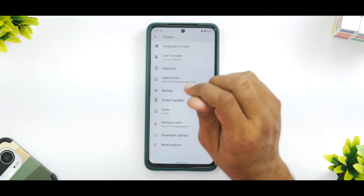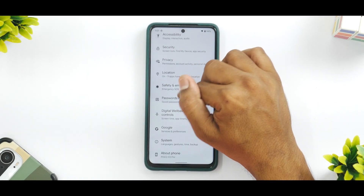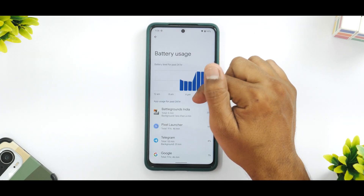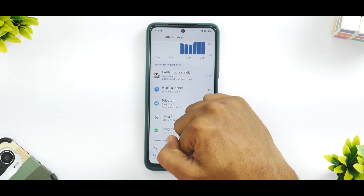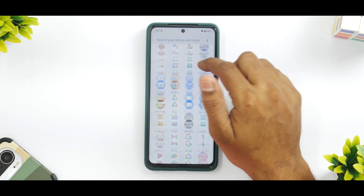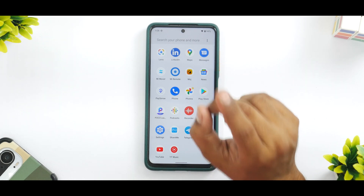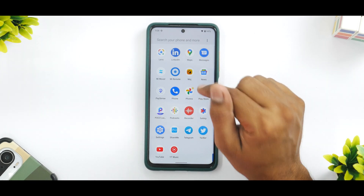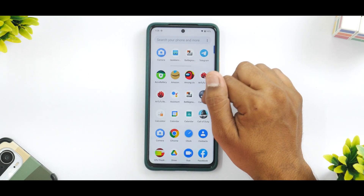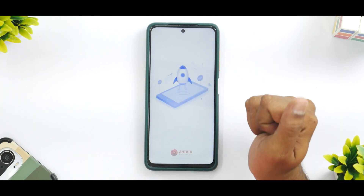Regarding battery life: currently at 94%. On a normal day going from 100% to 10%, you'll get around six to six and a half hours of screen-on time, because the conservative perf kernel delivers decent battery life. Google Photos also offers free and unlimited backup on this ROM — a nice bonus.